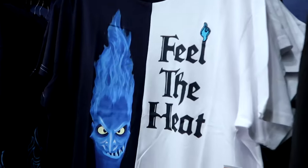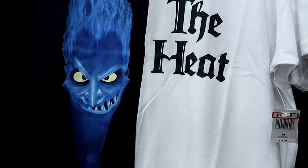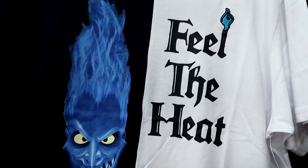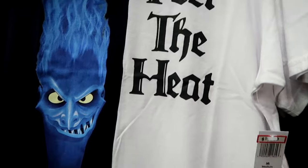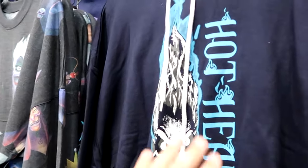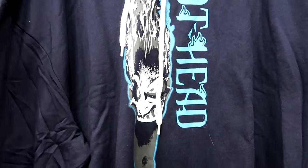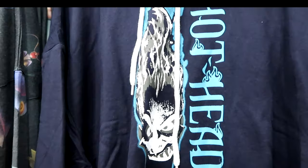Over here is some cool Hades merchandise — almost like a Frankenstein t-shirt with two different colors put together. You have Hades and then Feel the Heat with an embroidered flame, $20 from $40. Right over here is a matching pullover hoodie that says Hothead — it's a thin material with blue flames on either sleeve, $30 from $55.